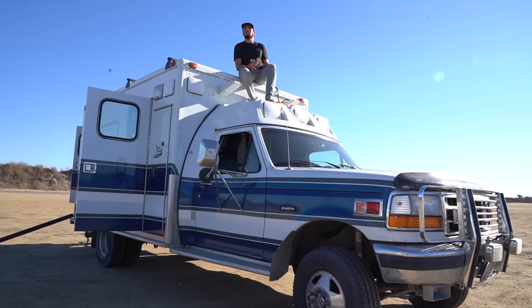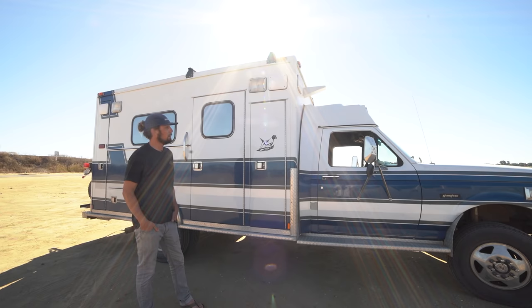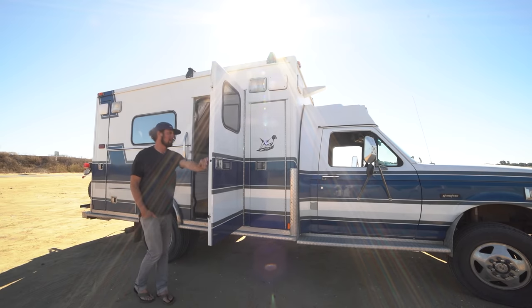My favorite part about being on the road and traveling is obviously it's a tiny home, but you have the biggest yard of anybody there is. My name is Ben Harris and this is my 1995 F-350 four-wheel drive ambulance that I've converted into my little tiny home. She doesn't really have a name — we just call her the Big Girl. Come on, step into the Big Girl.